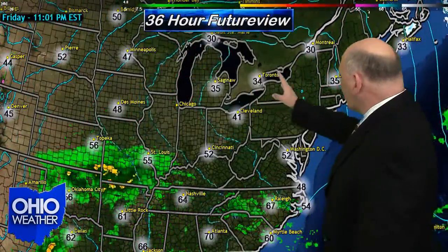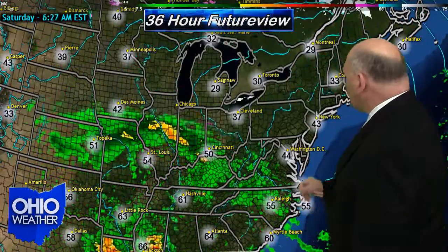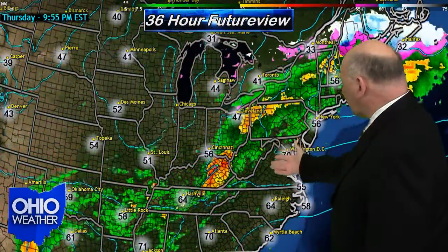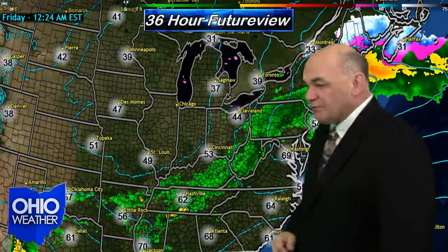If you take a look at the future forecast map you can see that in action. High pressure will build over the area on Friday. Once the high moves to the east, that cold front to the southwest will be developed back into a warm front, move northward, and believe it or not that will open the door for another five days of temperatures well above normal.